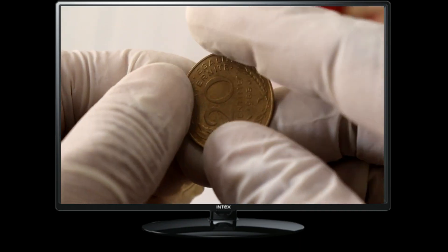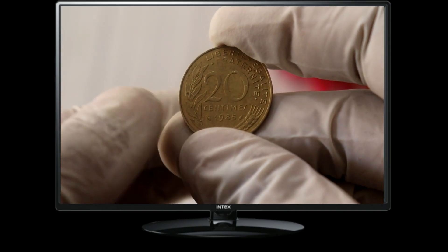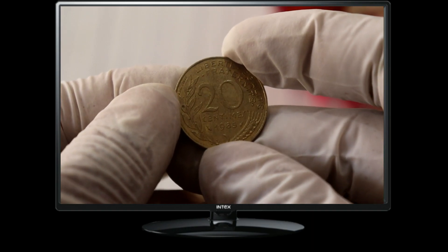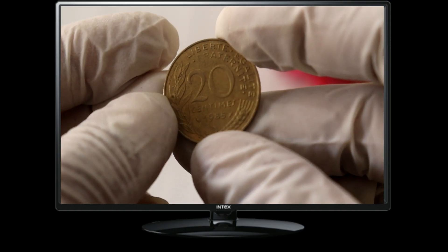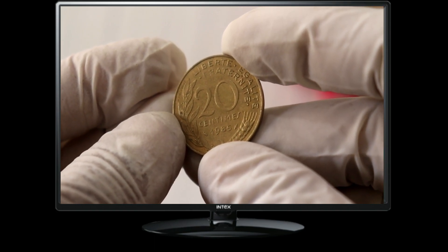Here we have the 1985 20 centimes coin featuring the famous symbol of France, Marianne, on the reverse side. Marianne is an allegorical representation of the French Republic, symbolizing liberty and reason. The reverse side displays the denomination — 20 centimes — along with an oat branch, a traditional symbol of strength and stability.